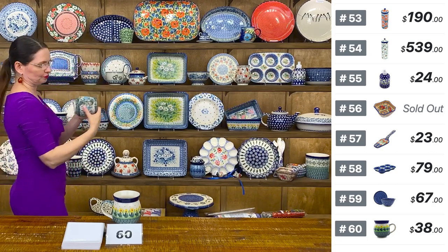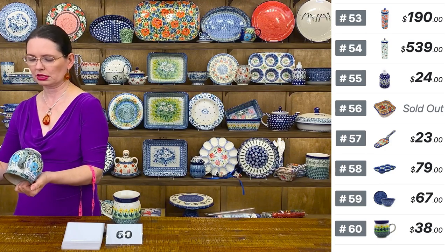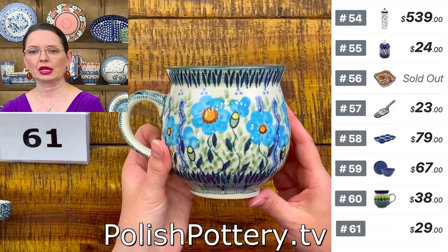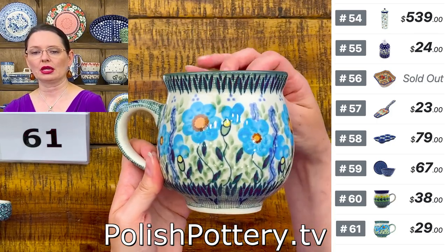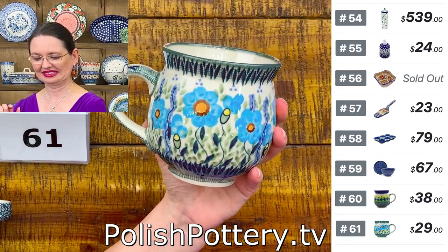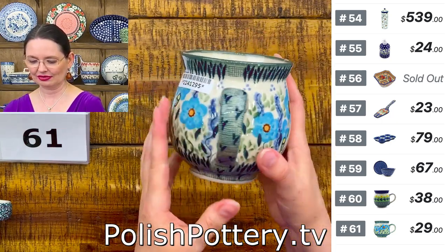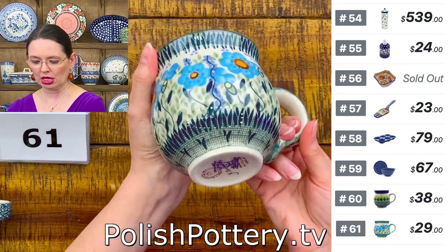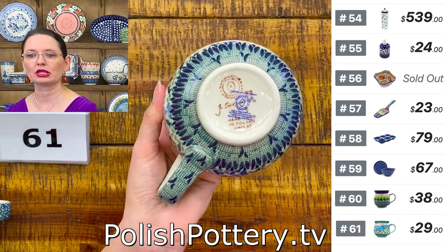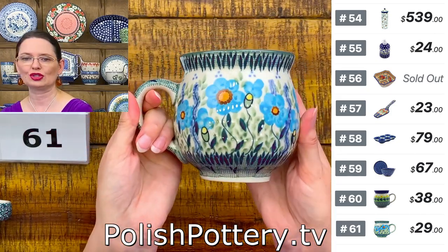Manufaktura makes bubble mugs in 8, 12, and 19 ounce sizes. Here I have the largest — 19 ounces — in the Signature pattern with blue, brown, green, yellow, and orange. Number 61, $29 — regular price $59.99. 19 ounces brimful, great for tea or coffee.